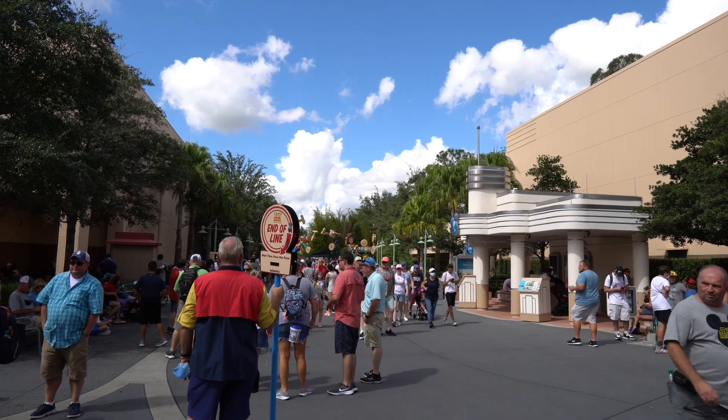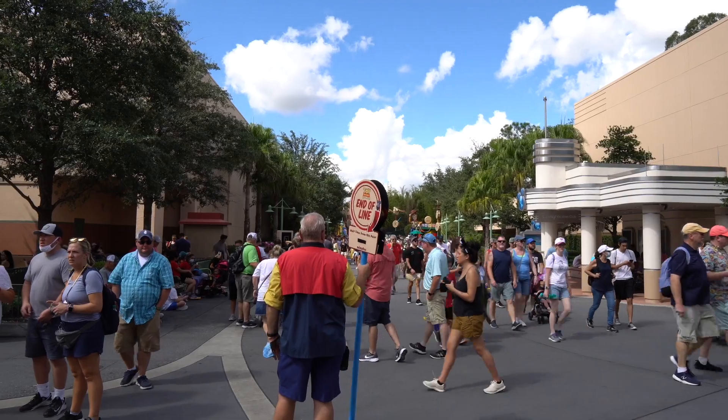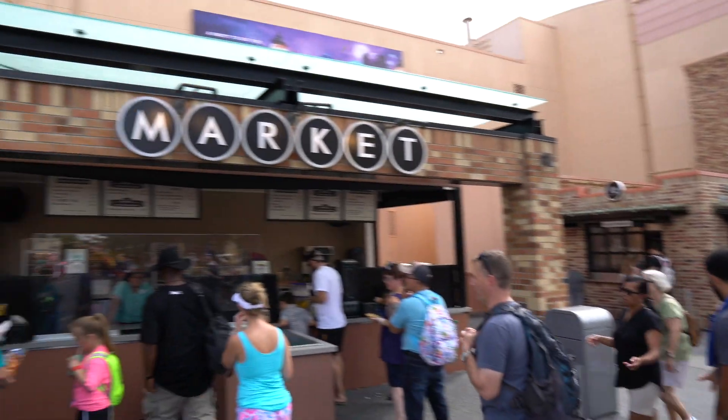I'm heading back to Toy Story Land to hopefully ride Slinky Dog. Here is the current end of the line for Toy Story Mania — it's touching the line for coffee and pastries. The rumor about the parks not being busy at all is false right now, at least for today, which is a Monday afternoon. Maybe last week it was less crowded, but over this last weekend and today it's pretty crazy.